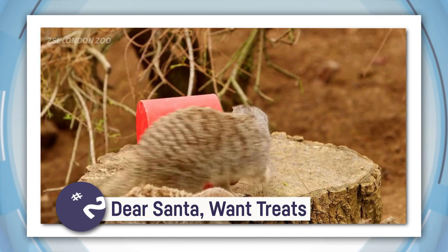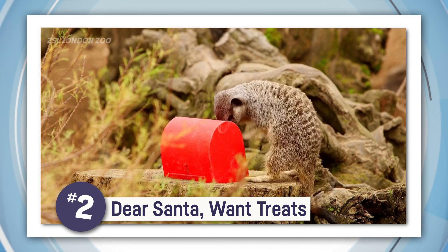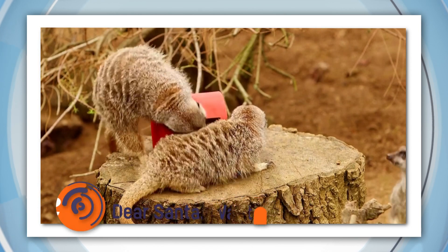In another part of the zoo, keepers had a different, possibly even sillier approach — a letterbox to Santa, meerkat size. Something tells me Santa's little helpers aren't posting letters in there at all.